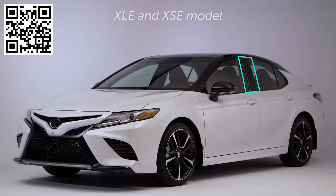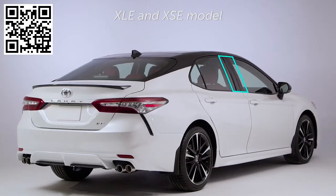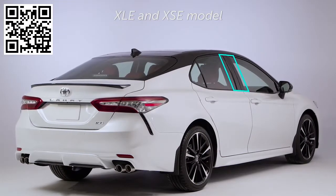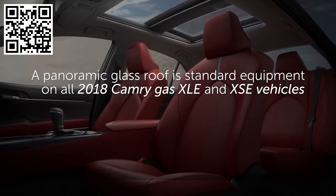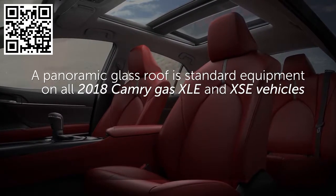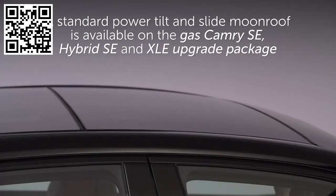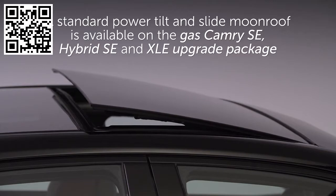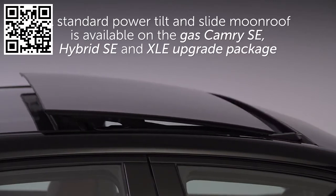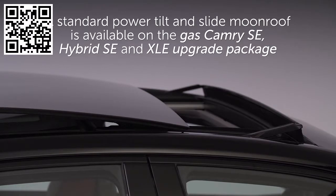The B-pillars of the XLE and XSE models receive a premium gloss black door trim. On 2018 Camry gas models, a panoramic glass roof is standard equipment on all XLE and XSE vehicles. A standard power tilt and slide moonroof is also available on the gas Camry SE models in the upgrade package and on hybrid Camry SE and XLE models.